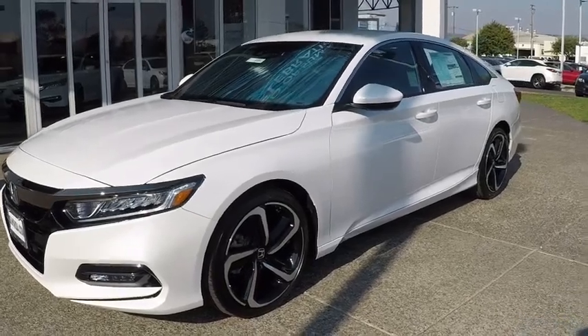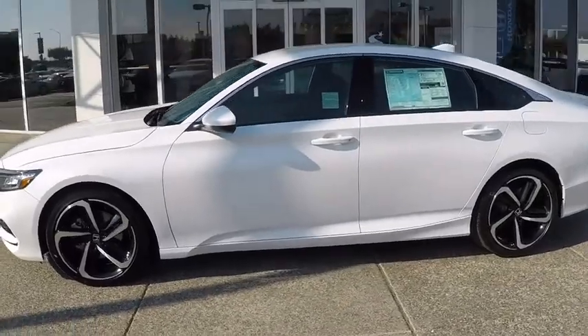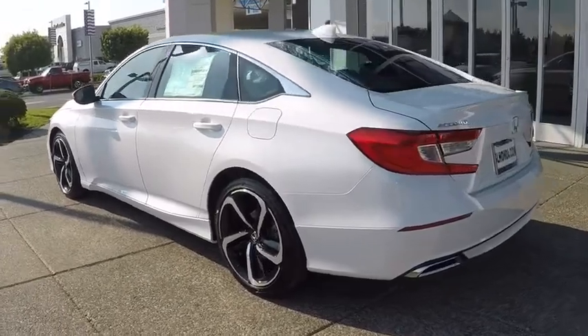Stop by and take a look at the 2020 Honda Accord. Ingeniously simple, yet overflowing with luxury and technological creativity. All that and more in the Accord.